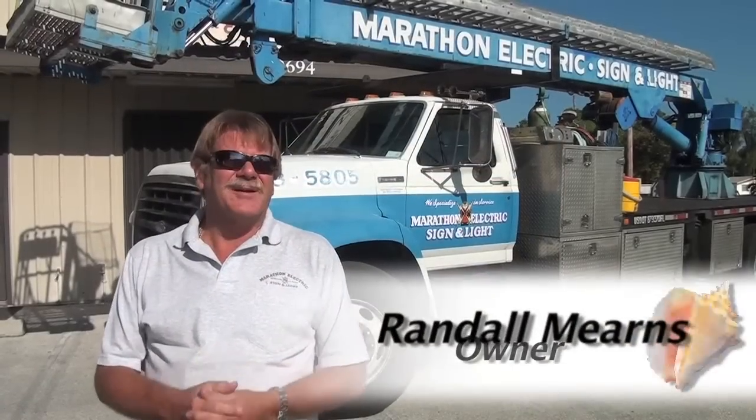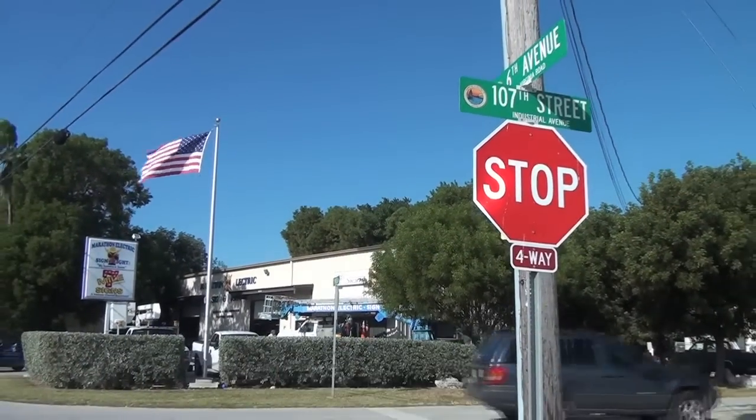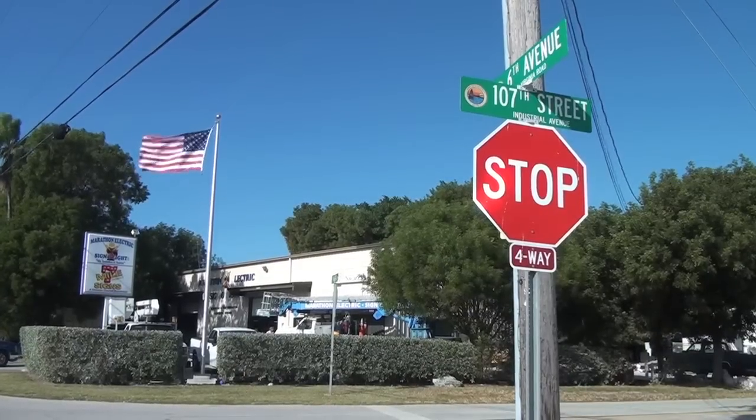Hey, I'm Randy with Marathon Electric Sign and Light. I'm on the corner of 107th Street and Aviation Boulevard in Marathon, right behind the airport.